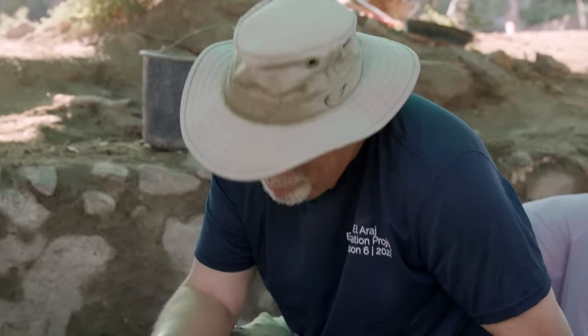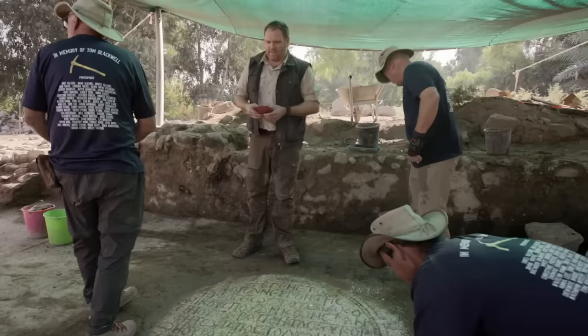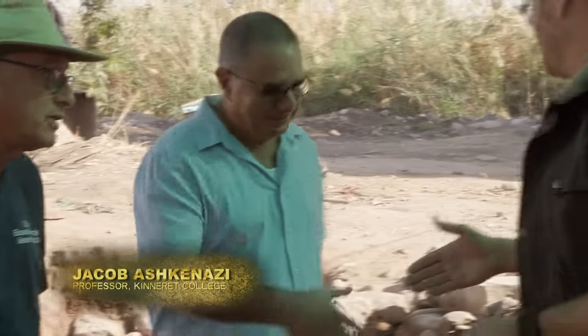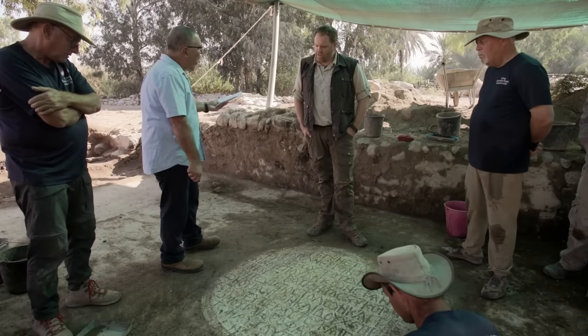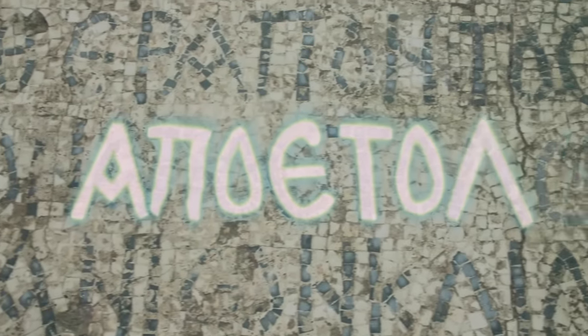Okay, now the big question — what does it say? I read ancient Greek about as well as I swing dance. Fortunately, Steve and Moti have Professor Jacob Ashkenazi on hand to do the translating. Professor, help us out here. What does this say? The word here — kappa, omicron, rho — it means 'the chief of what?' Of apostolon. The apostles. Chief of the apostles. Peter. Peter is nobody else — he is the chief of the apostles.